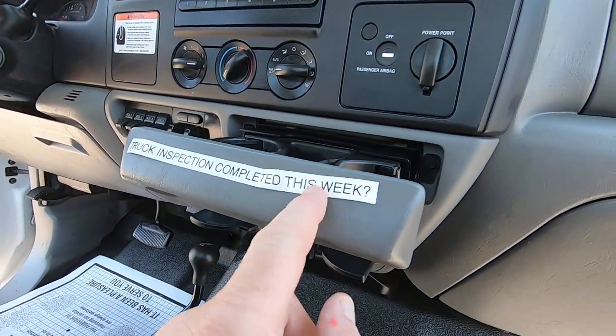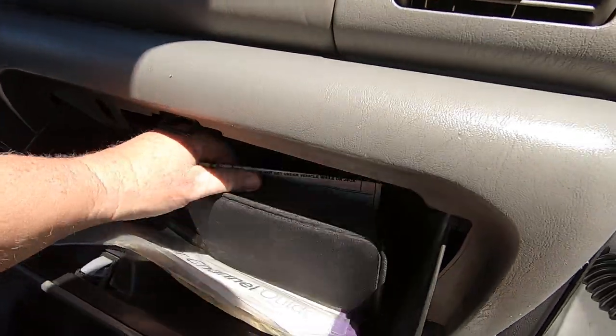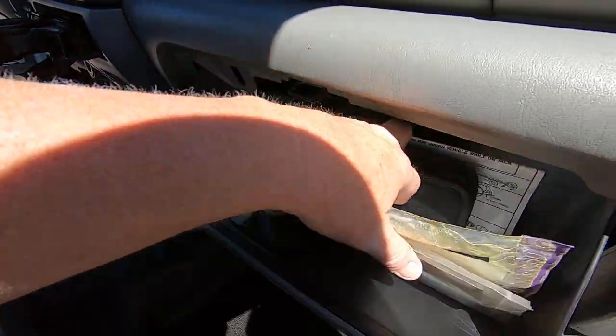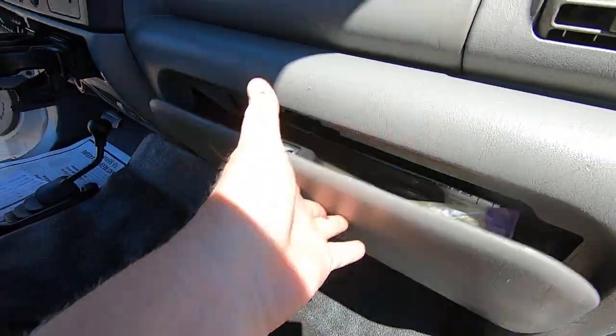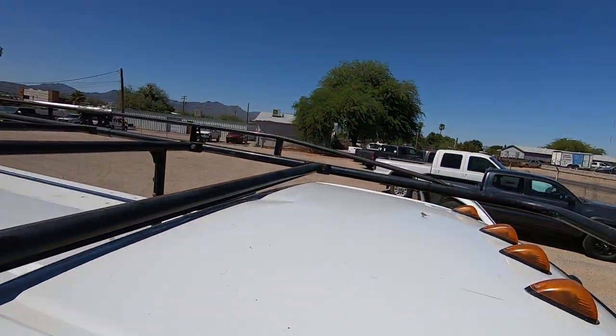There's a manual, and there's a little Clear Channel Outdoor thing — so this was a billboard truck. Clear Channel Outdoor does the billboards, so there you go. Also, the inspection was completed this week — weekly inspections. That's funny.